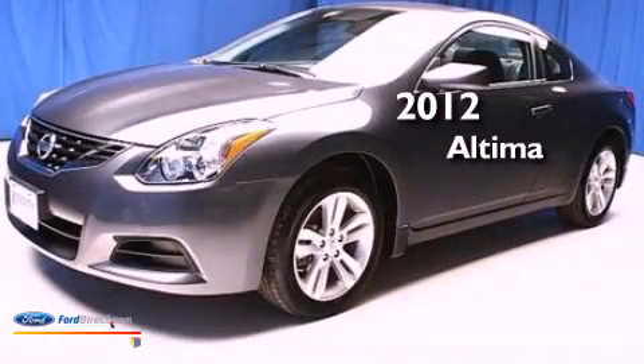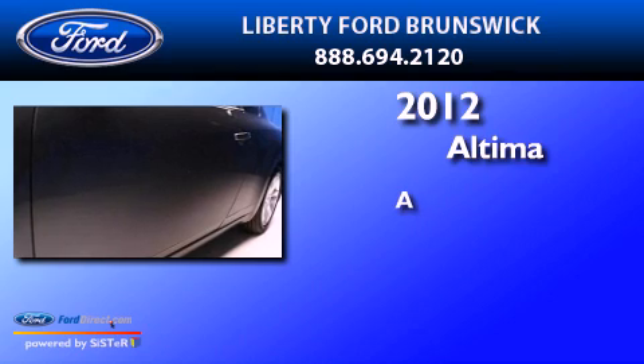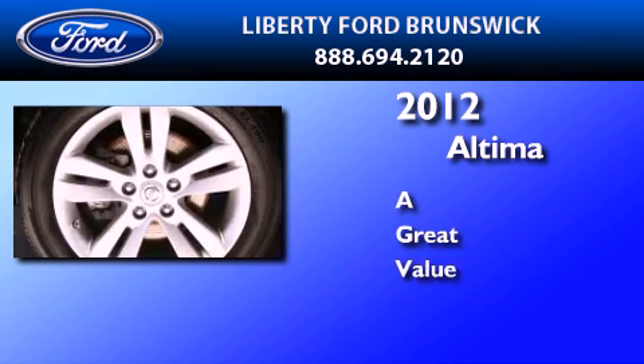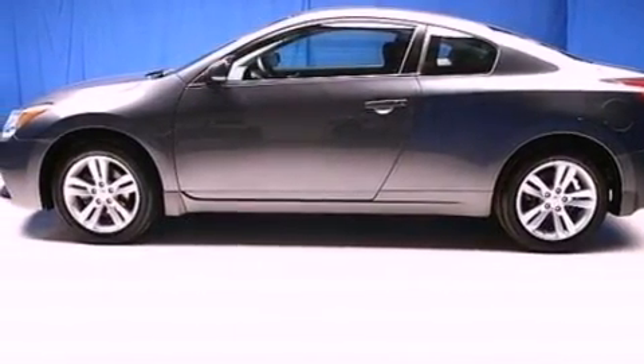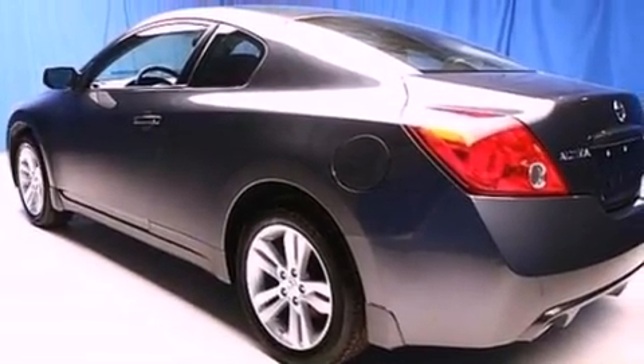This is a 2012 Nissan Altima. Its top features include a multi-link rear suspension, traction control and stability control systems, aluminum wheels, and a tire pressure monitoring system.